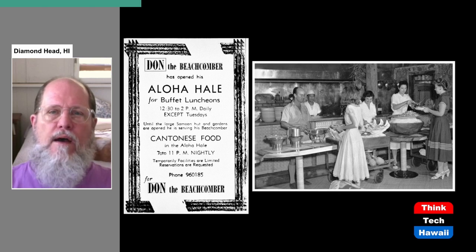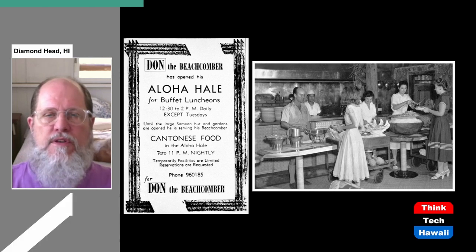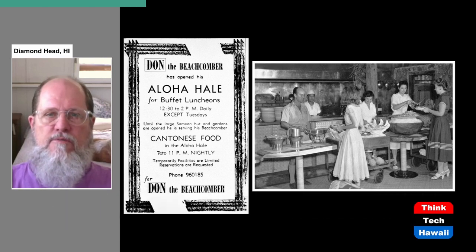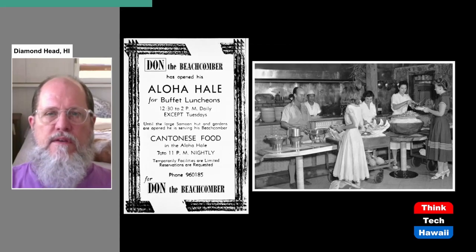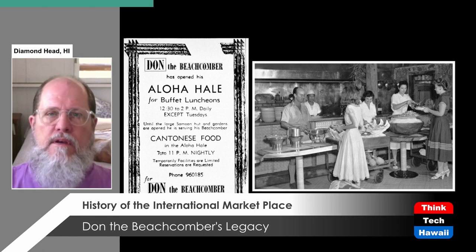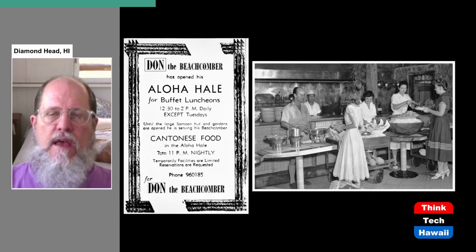When Don the Beachcomber first opened, they had what we would today refer to as a soft opening, gradually putting services into effect. As you can see in the newspaper advertisement from 1948, he is serving lunches buffet style to get things started. On the right is a picture of one of those setups for lunch, with Don himself standing on the left helping to serve customers. The food was also exotic — they did offer regular American-style food, but the basis of Don's food was mostly Cantonese Chinese food types. When you were drinking those exotic cocktails, he also served pupu, which were also exotic.